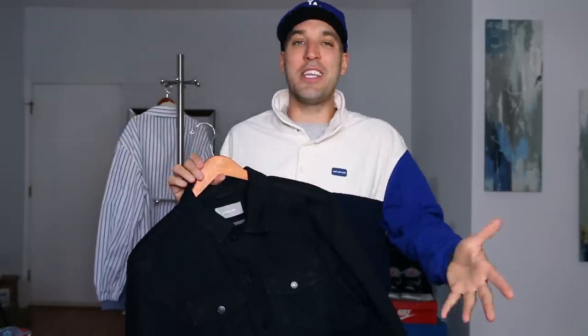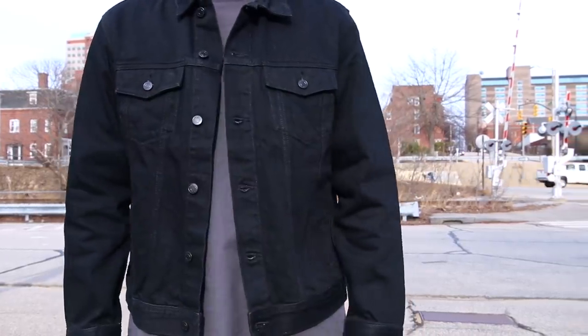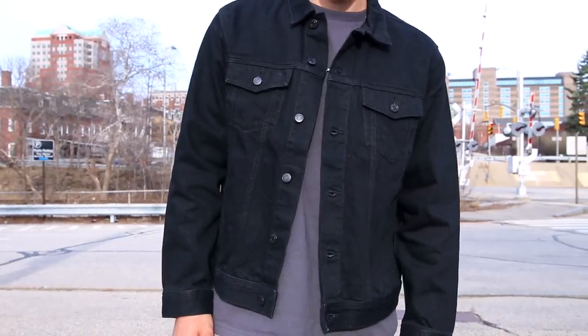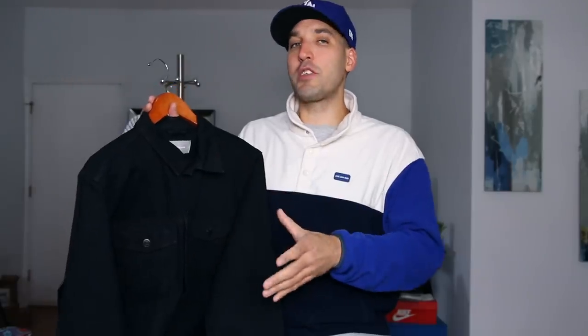Next up, my denim jacket game continues to improve. I didn't have any black denim jackets so I grabbed one from Everlane since they just restocked it. It's very rigid and stiff so it's going to break in over time — I like stuff that's already broken in, but that's not the biggest deal. Most of my other denim jackets are blue or off-white, so I really wanted a black one. It's a pretty slim fit, so I'll almost always wear it with just a t-shirt.